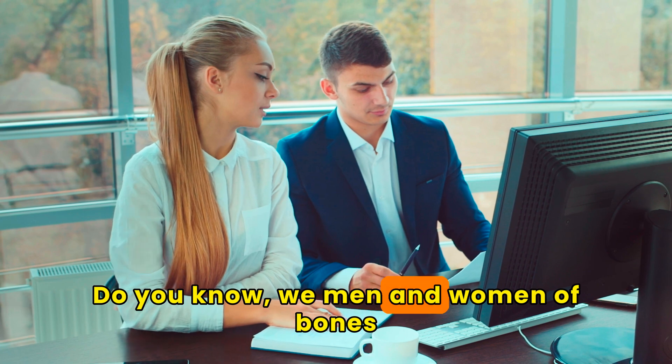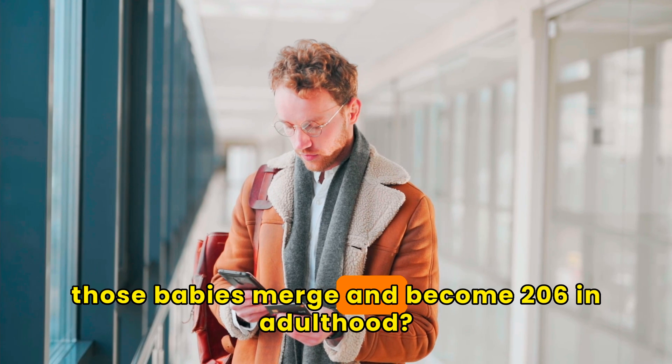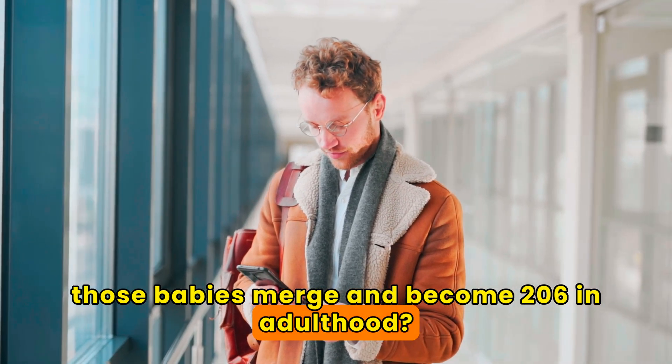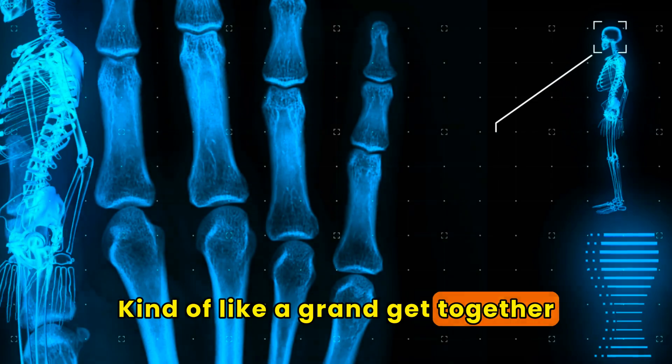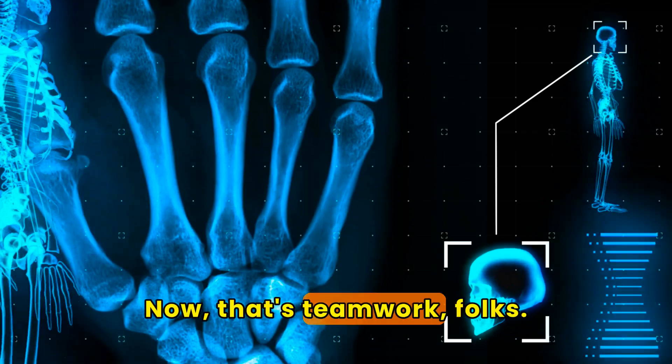Did you know we start with a whopping 300 bones at birth, but those bones merge and become 206 in adulthood? Kind of like a grand get-together of bones as you grow old — now that's teamwork, folks.